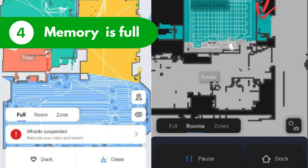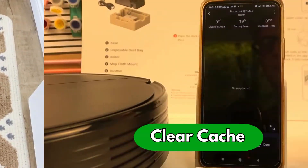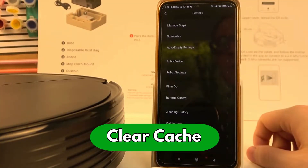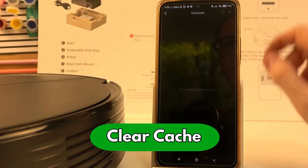Reason number four: Roborock's memory is full. With a full memory, the Roborock vacuum might be unable to find its docking station. Here's how to fix it: clear the cache by going to settings in the application. This also fixes the dock location on the map.